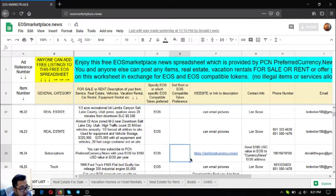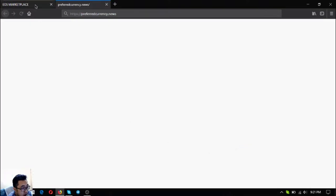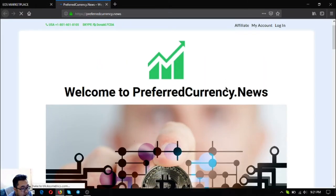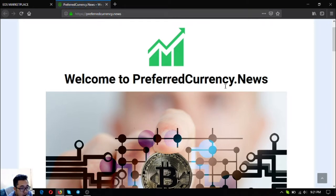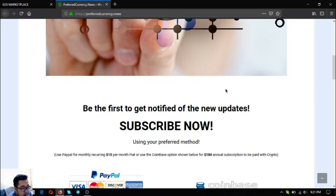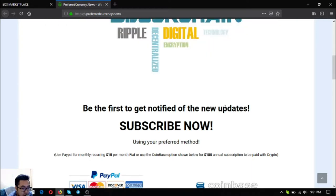The next item is preferredcurrency.news — a newsletter and subscription website where you get daily updates on cryptocurrency news, plus tips and guides on how to earn more cryptocurrency. Subscribe for only $15 a month or $180 a year.